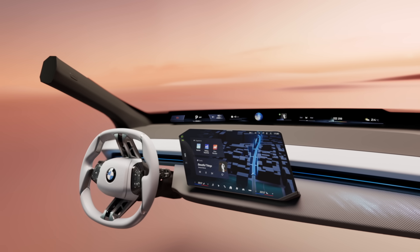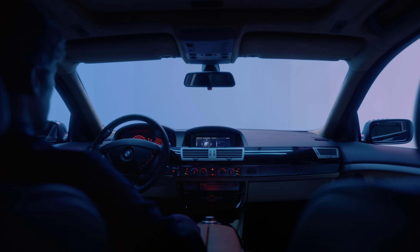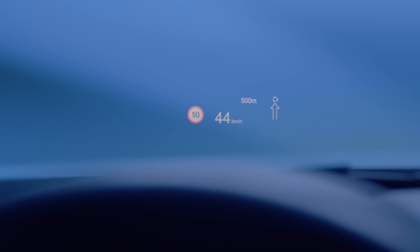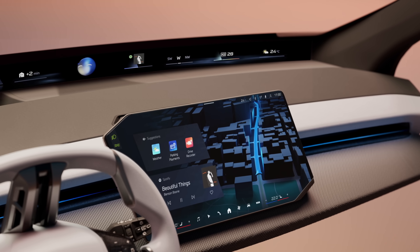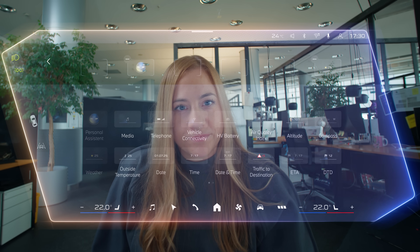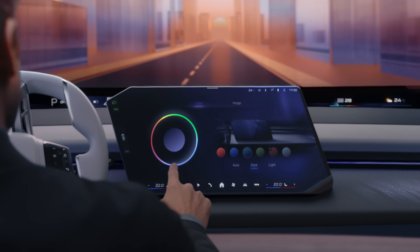The first-ever BMW Panoramic iDrive. We have reimagined the cockpit from scratch — and this isn't the first time. Back in 2001 we revolutionized user interaction and have evolved it over the years, introducing touch, gesture, and voice control. And now we're pushing boundaries once again, from the most innovative technologies to an intuitive design crafted with pixel-perfect precision, and a holistic experience you can personalize. Yet it always feels like a BMW.